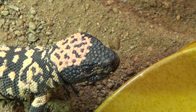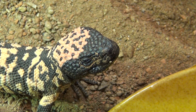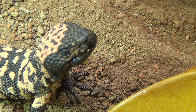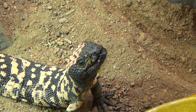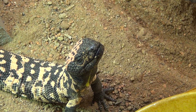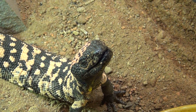I feed these guys one hopper mouse a week — that's what my work schedule permits me. I would normally feed them rat pinks a couple of times a week, but this is what I can do for now. Look, this guy is seriously enjoying life with that egg yolk dripping. Amazing really.